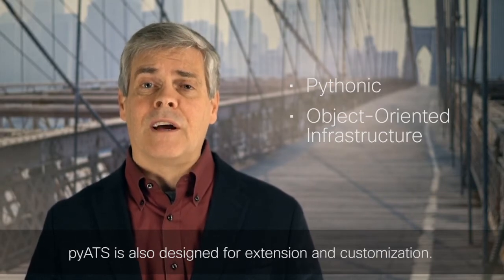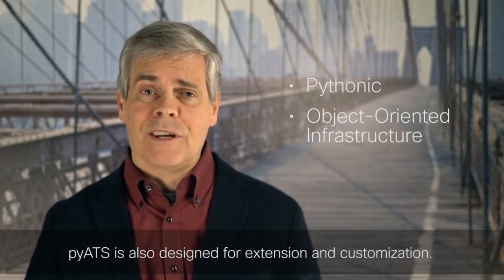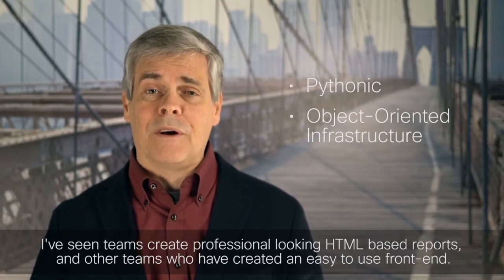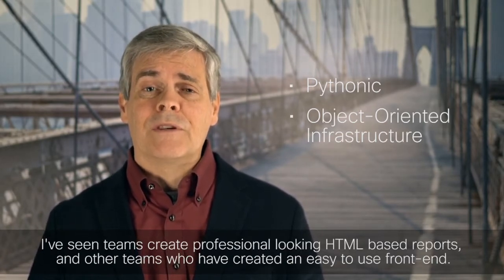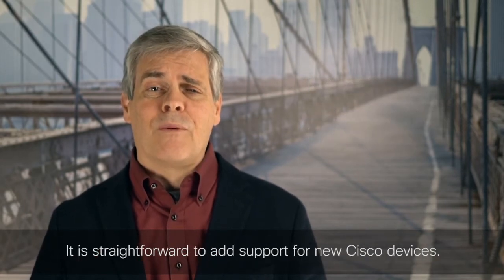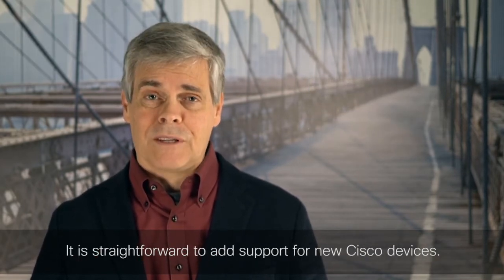PyATS is also designed for extension and customization. I've seen teams create professional-looking HTML-based reports and other teams who have created an easy-to-use web front-end. It is straightforward to add support for new Cisco devices.